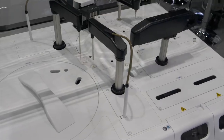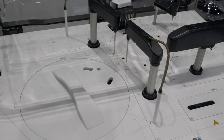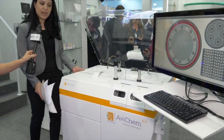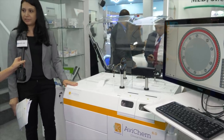Avichem has a very unique smart design with its reduced dimensions and lightweight of 115 kilos. It's very easy to move the Avichem from place to place because of the four wheels at the bottom and the moving arm of the monitor.